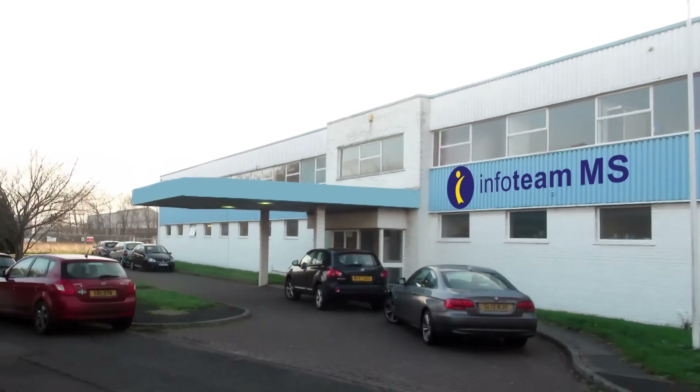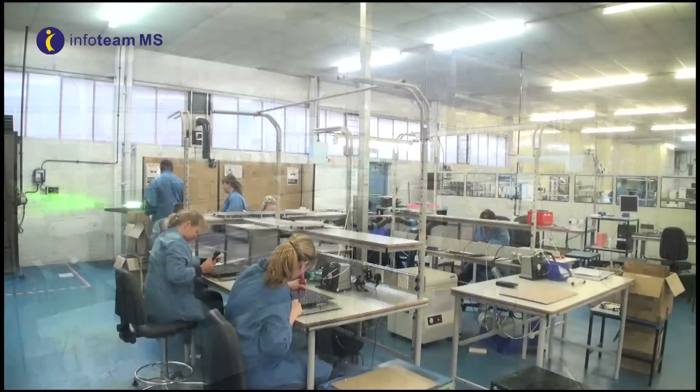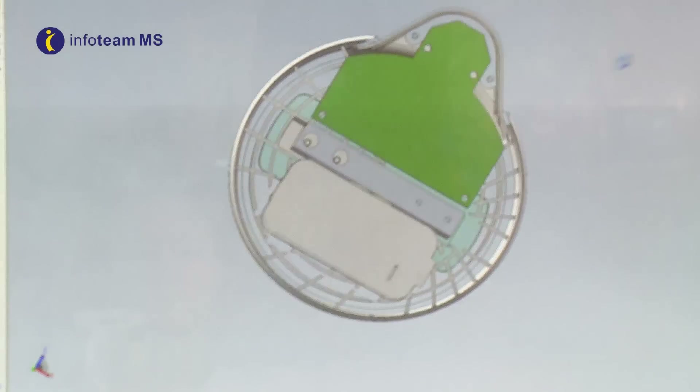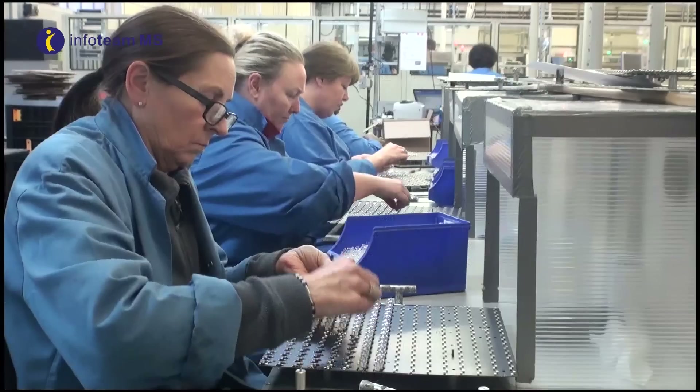Situated in Jarrow in Tyne and Wear, Infoteam MS Ltd. offer a full bespoke manufacturing service from concept and design, through production, test, assembly and fulfillment.